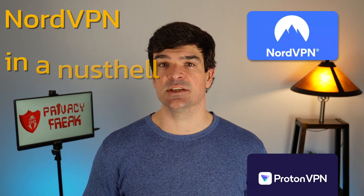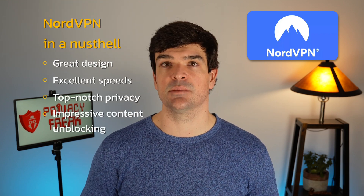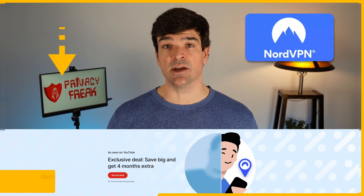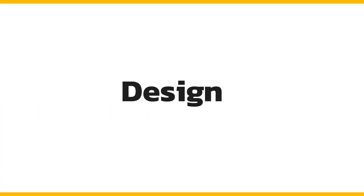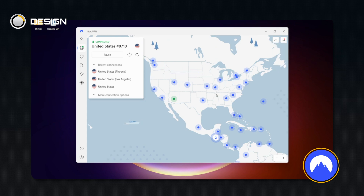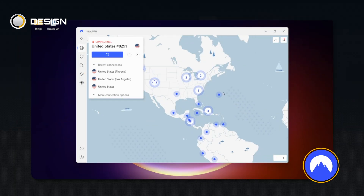We like NordVPN the best because it combines a great design with excellent speeds, top-notch privacy features, and impressive content unblocking. Nord is also offering a major discount right now, which you can access using the link in the video description. When I say Nord's design is great, I mean it's sleek, modern, and easy to use. Nord uses a world map to show all of its available servers — you can pick one from the map, the sidebar list, or just let Nord pick the fastest one for you.